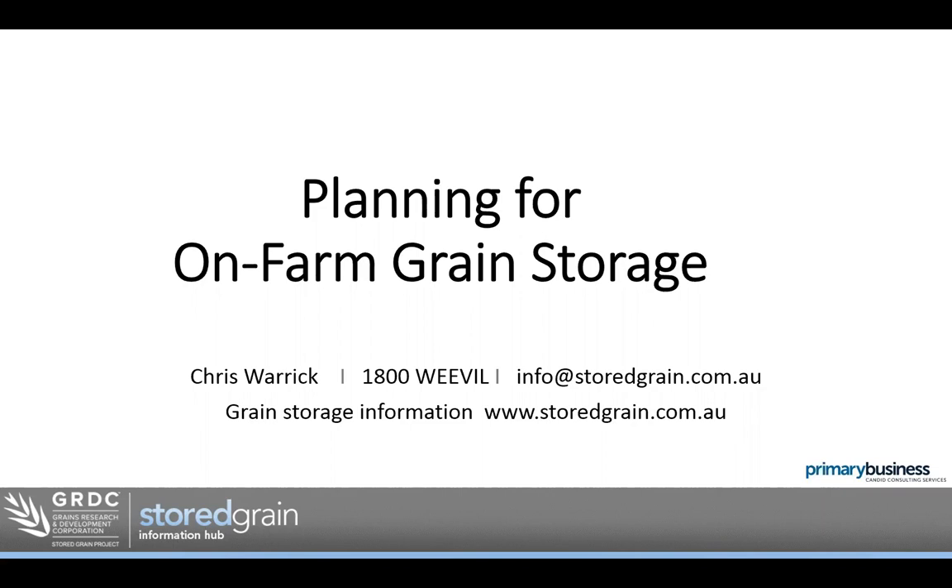Welcome to this webinar on planning for grain storage, the first of a monthly series. My name is Chris Warrick, a consultant based in Horsham, Victoria. I manage the GRDC's grain storage extension project, and over the past 10 years my role has developed to now service the GRDC's southern region, holding grain storage workshops and providing information to industry and growers. I'd like to thank the BCG for facilitating the session today.